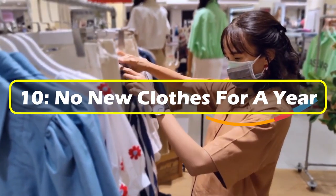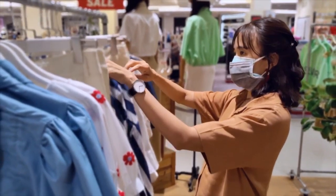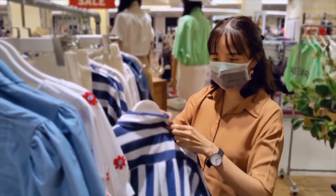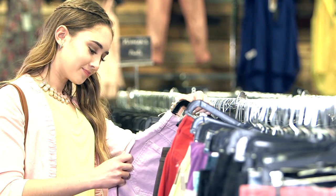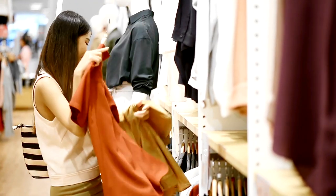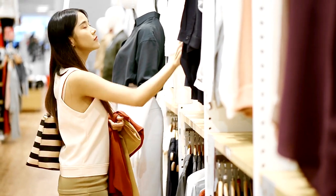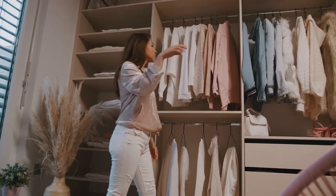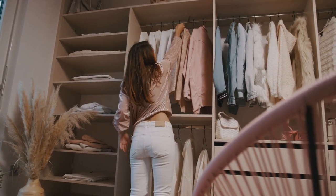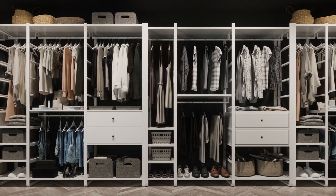10. No new clothes for a year. This one isn't going to be popular for those who love to keep up with the latest fashions, but since we're here to save, this unusual habit must be included. Many of the most frugal people have adopted the habit of refusing to buy new clothes or shoes for an entire year. It does mean taking better care of the items you have, but with many of us having a closet full of clothes we rarely wear, this habit shouldn't be as hard as it may seem at first.